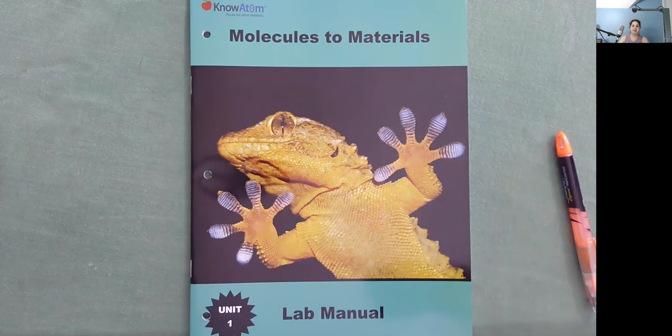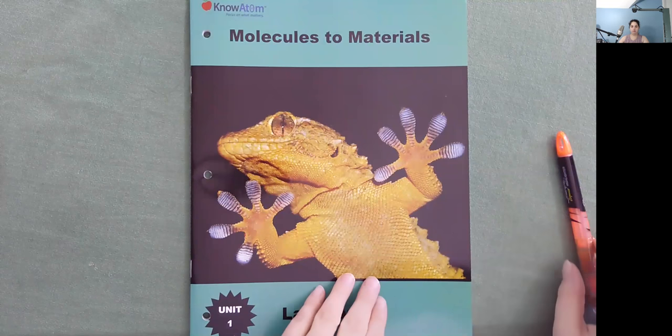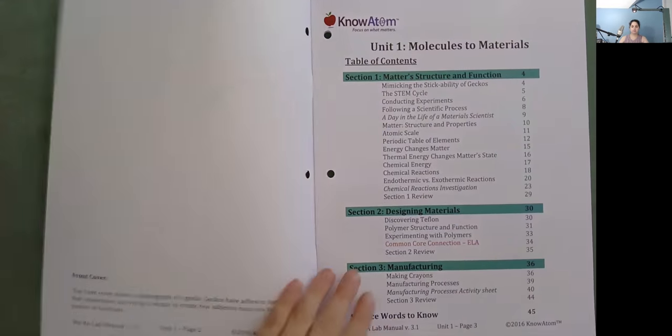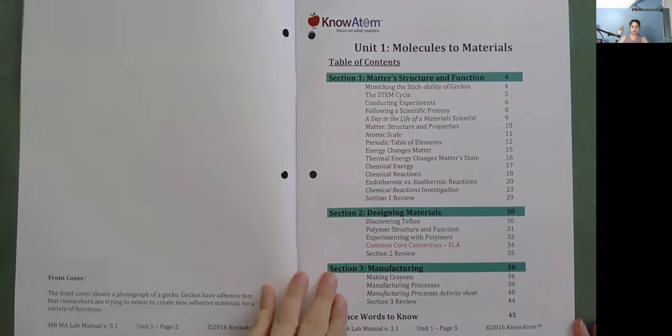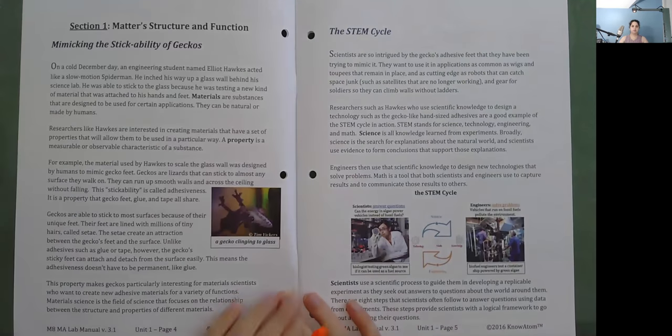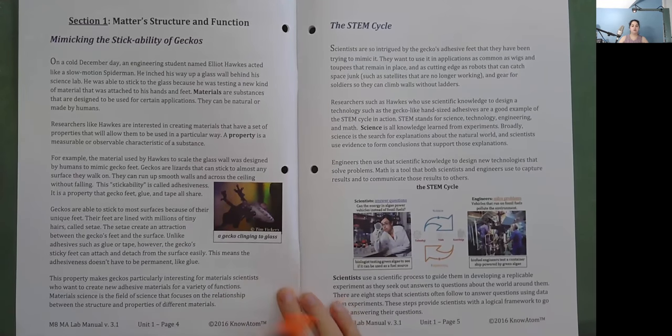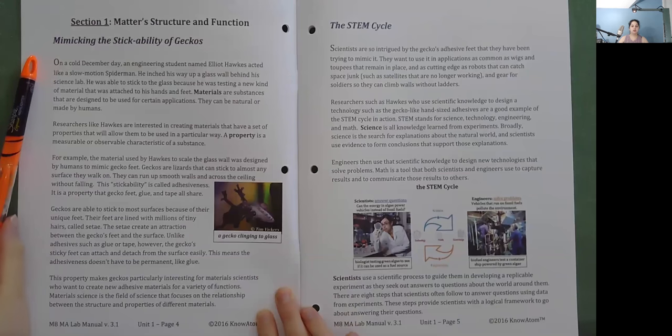Hi, I'm Ms. Ginsberg with No Atom and today we're going to be reading Molecules to Materials. This is a lab manual in Unit 1, Section 1: Matter's Structure and Function.